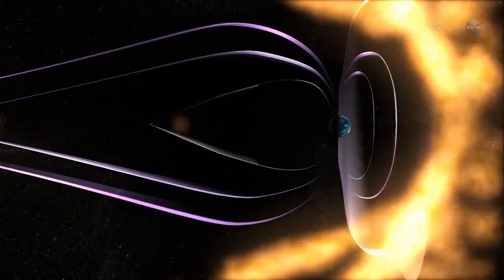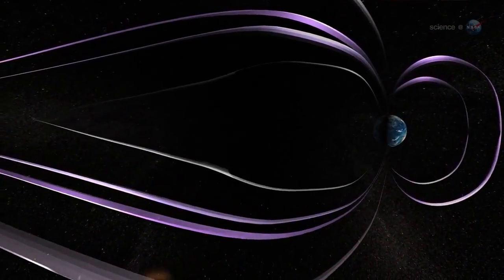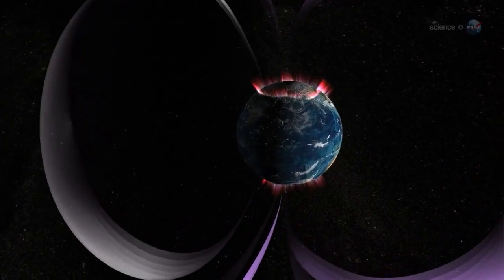We've known about the Van Allen belts for decades, yet they continue to surprise us with unexpected storms of killer electrons and other phenomena, says mission scientist David Seibeck. The storm probes will help us understand what's going on out there.